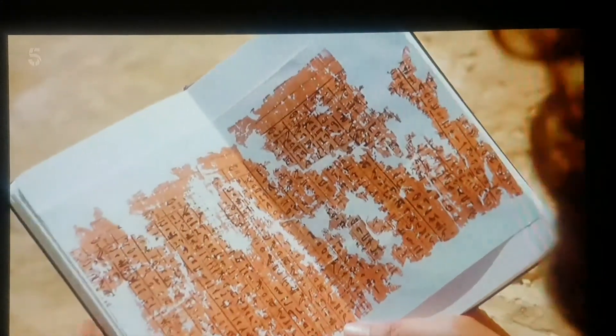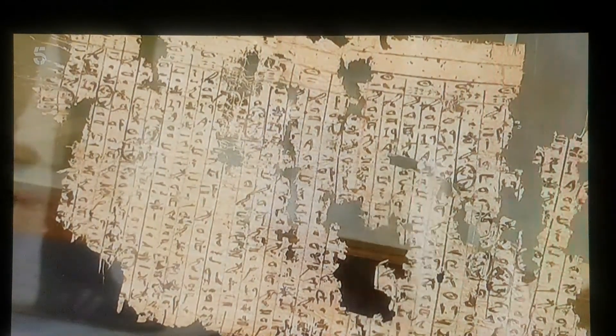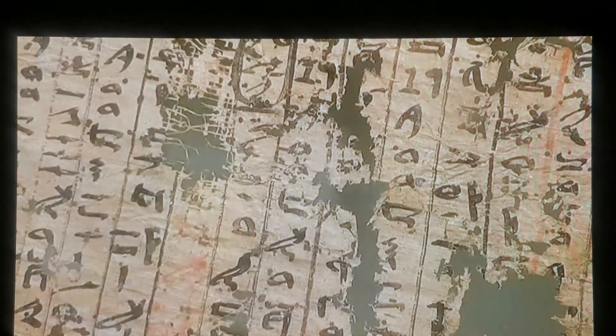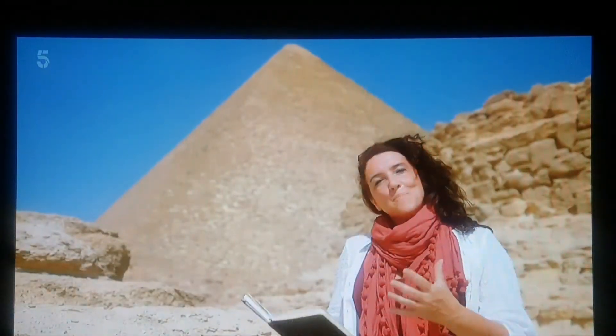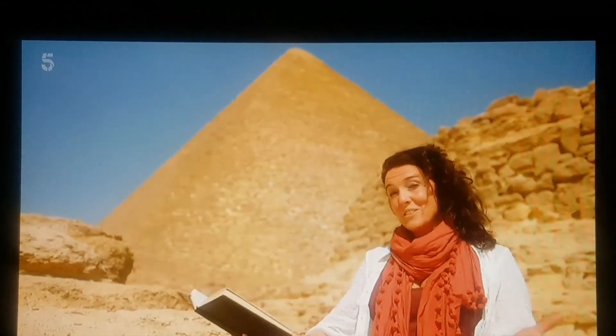This is a copy of an ancient papyrus found just six years ago in a cave near the Red Sea. It's the four-and-a-half-thousand-year-old journal of a man called Mera. Now, Mera was no less than a project manager for the Great Pyramid. There is remarkable detail in here — it's written down how they made this beautiful thing.